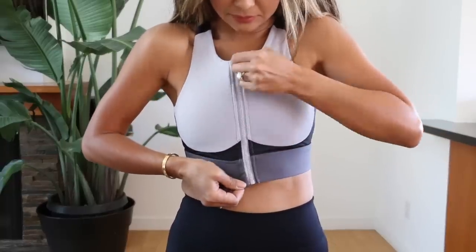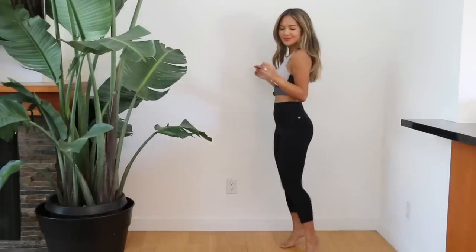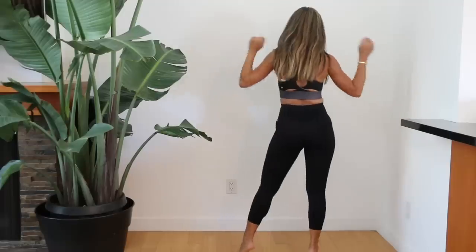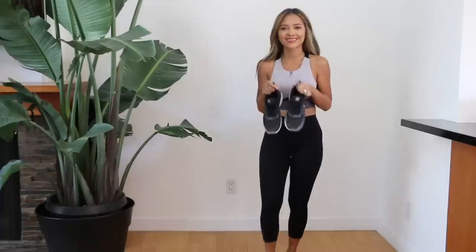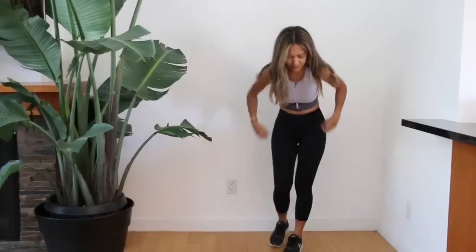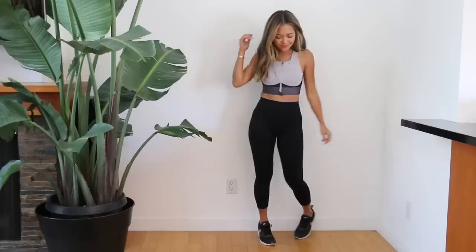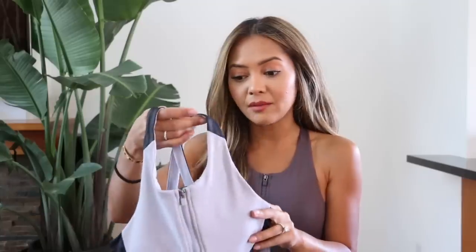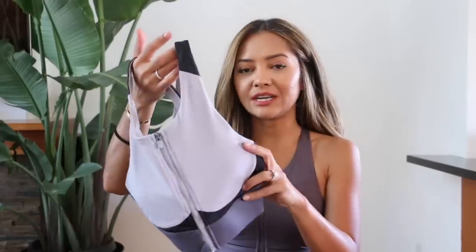I loved this bra top so much that I had to get it in two different styles. This first style kind of reminds me of scuba gear, but I love the cut — it's almost like a halter neck. The back crisscrosses, and there are removable padding cups. It has a zipper closure with built-in clasps on the inside at the top of the zipper to really help you feel secure. It does a great job of that — I feel like I can just run around, do my workout, and everything stays in place. It's a really flattering cut and it's long enough that you could wear it as a top.